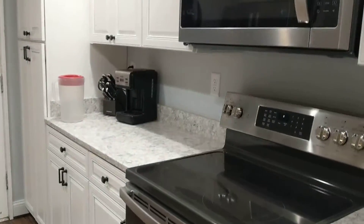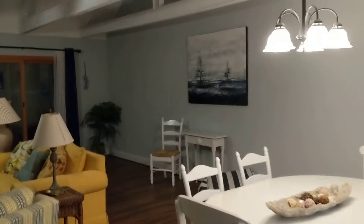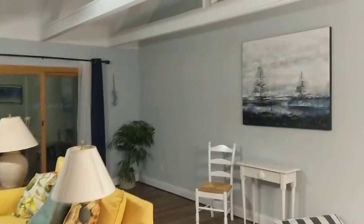Dishwasher here, stainless steel appliances, new doors across the back, and this great open floor plan that these Queens Grant properties offer with the tall ceilings.